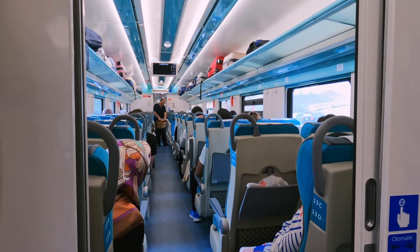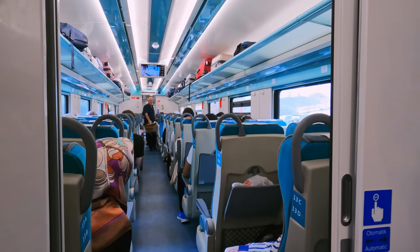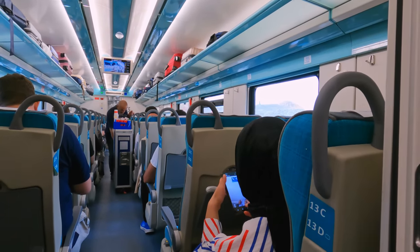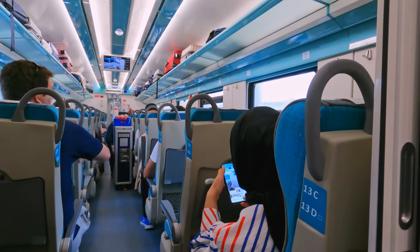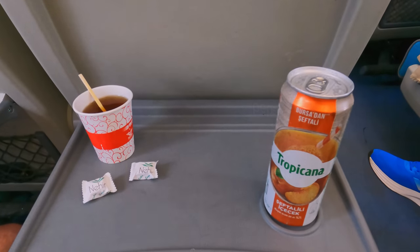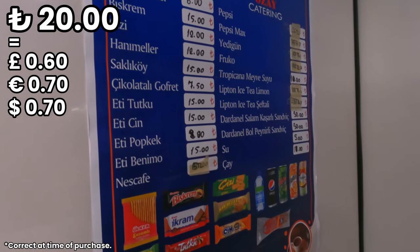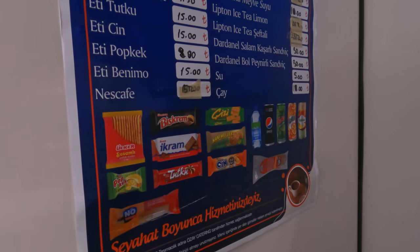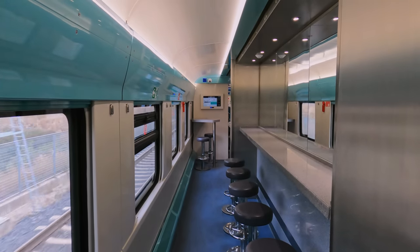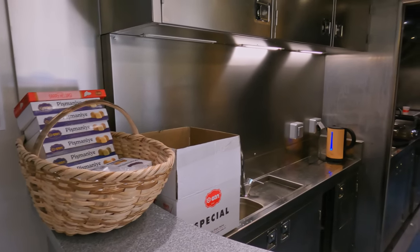Despite being a short route of just over an hour, this train does feature onboard catering. Firstly, somebody came around selling pretzels, and this was then followed by a run with the catering trolley selling snacks, hot drinks, and cold drinks. I went for a cup of çay, or tea, and a peach juice drink. The price was pretty reasonable — here's a look at the full menu. I did mention that the train had a buffet car, and this is true, but unfortunately it wasn't open at any point on my journey — a shame, as it's an impressive feature for a regional train.